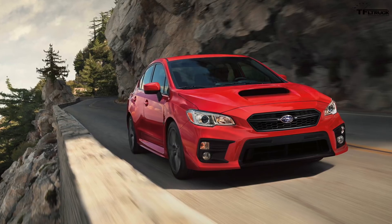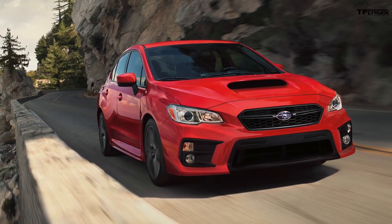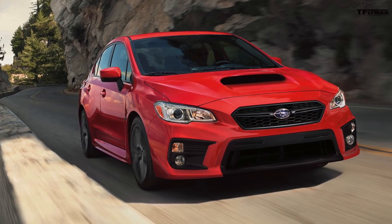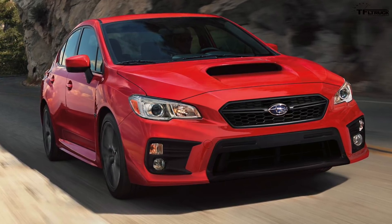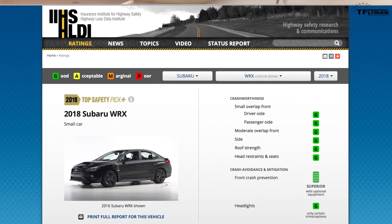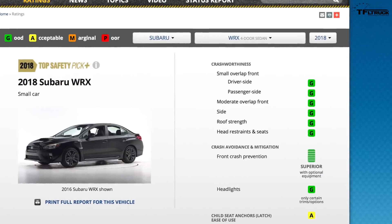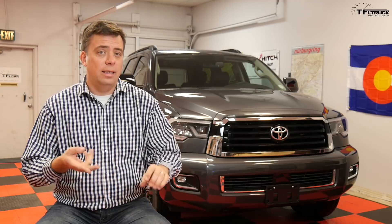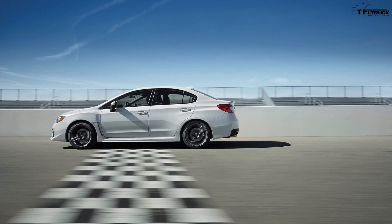Number 10 on the list is the Subaru Impreza WRX, and it's the only car on this list. After five years, KBB projects that the 2018 WRX will be worth 46.2% of its original value. Why does the WRX maintain its value better than most? It's a very safe vehicle — IIHS has rated it very highly and it received the Top Safety Pick Plus. It has a turbocharged engine, all-wheel drive, a lot of power, and it's a favorite of enthusiasts. Still a really cool vehicle.